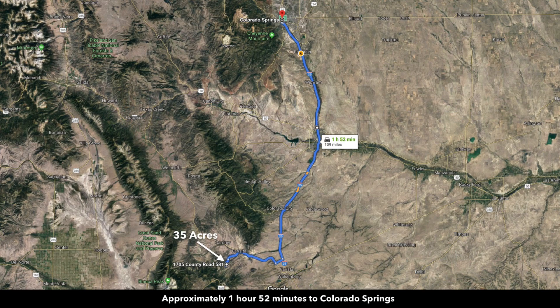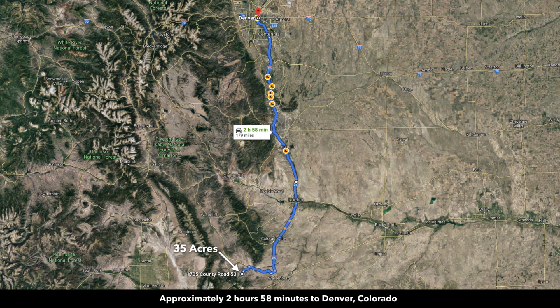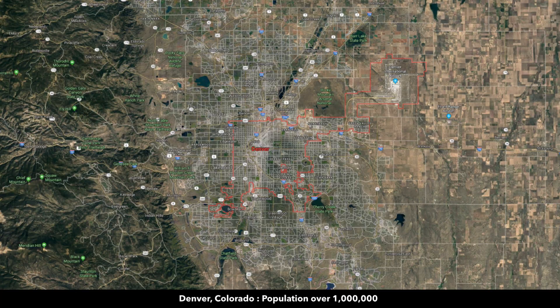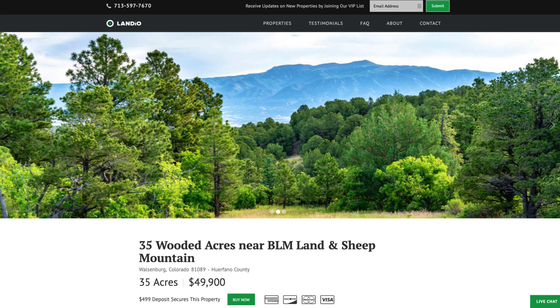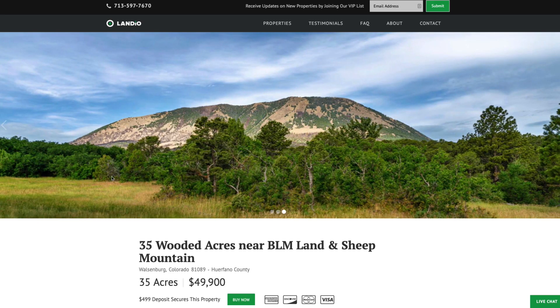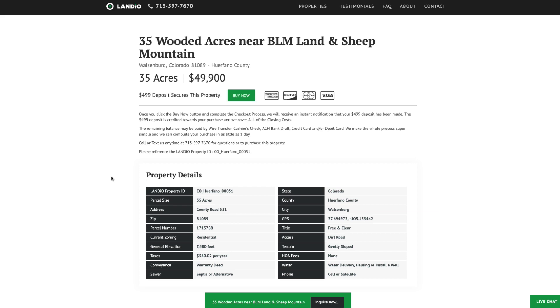Just under two hours from Colorado Springs, which has a population over half a million, and about three hours from Denver, whose metropolitan area has a population over a million and includes an international airport. We have this amazing 35-acre property priced at only $49,900. All the property details are listed on our website, and the property taxes are $540 a year for the entire 35-acre parcel.